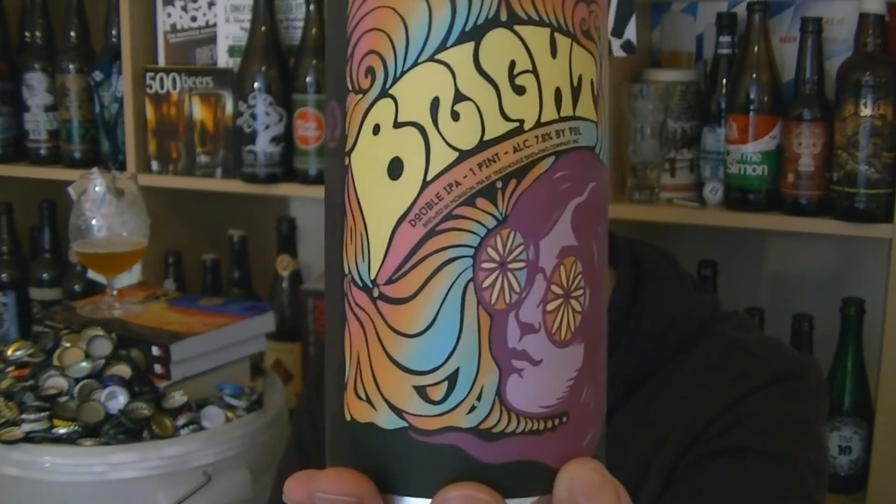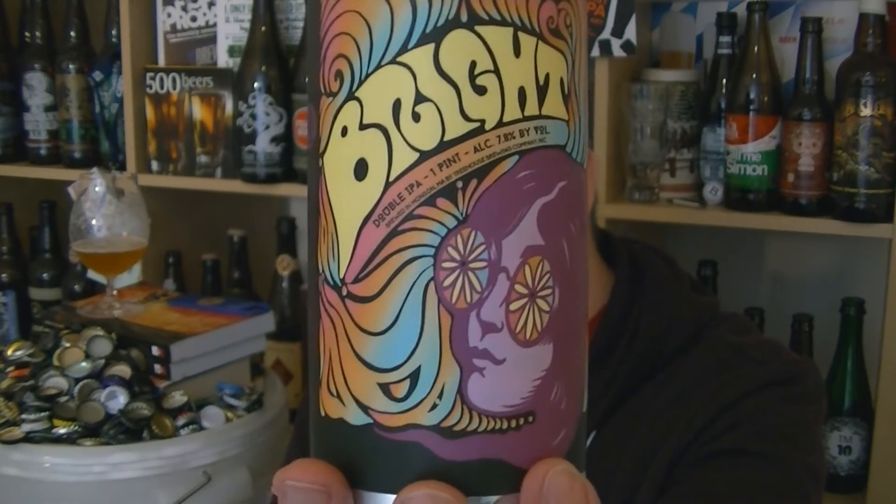So that's Kind of Bright from Treehouse — 7.8% ABV double IPA. Stunning stuff. I am Rob from hovzing.com and I will see you next time. Cheers.